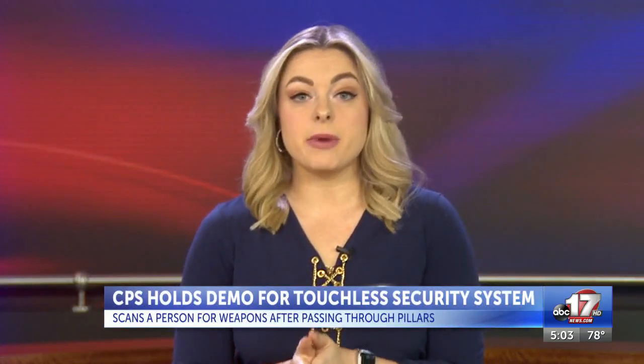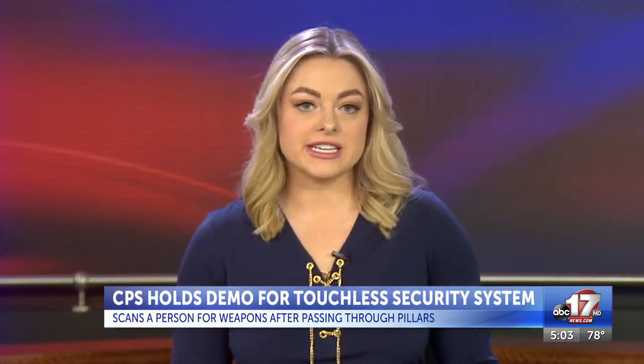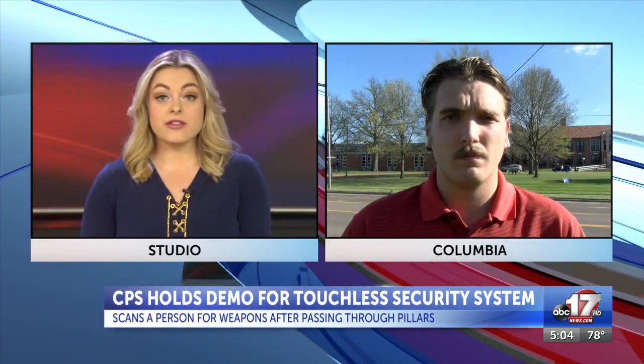Columbia Public Schools held a demonstration at Hickman High School this morning to test out a new security system. ABC 17's Ethan Hines went to that demo this morning to learn more about the system and tonight joins us live in Columbia. This system isn't a metal detector, but rather a system specifically looking for weapons.